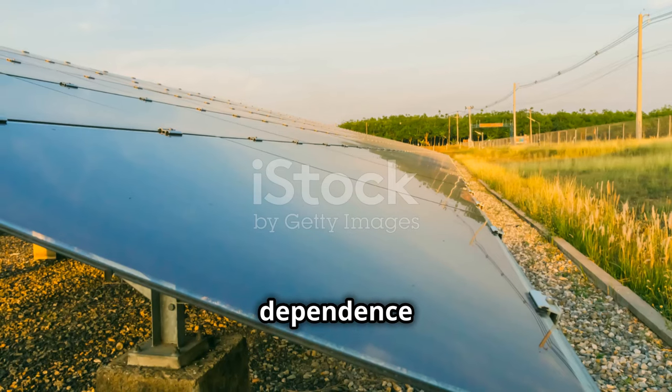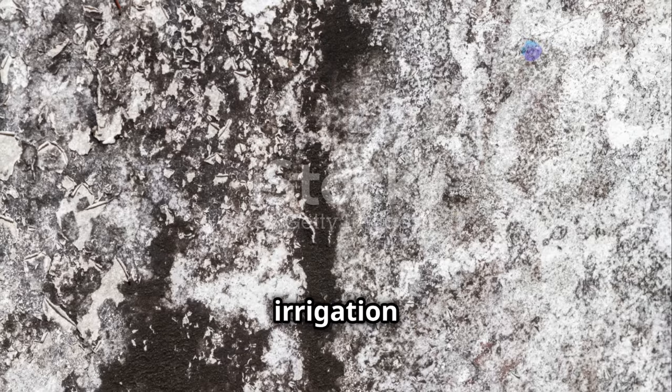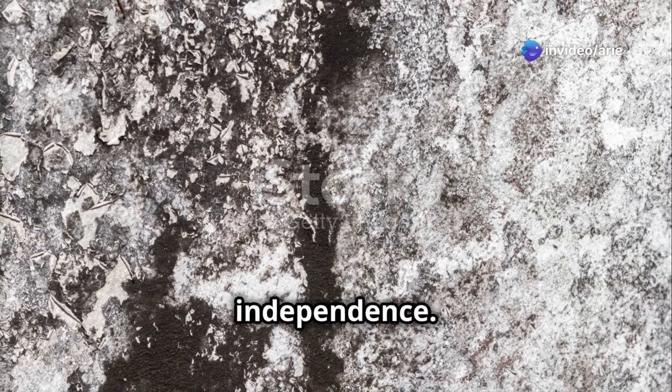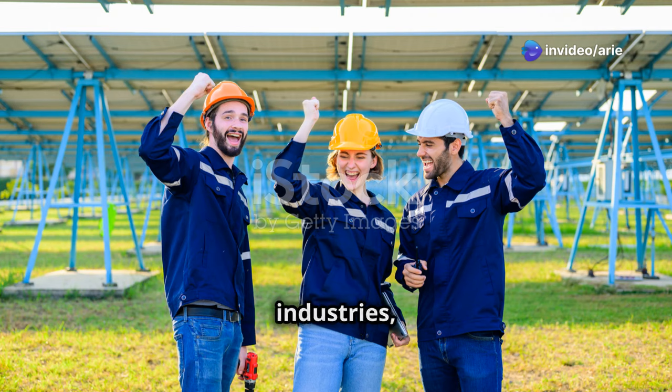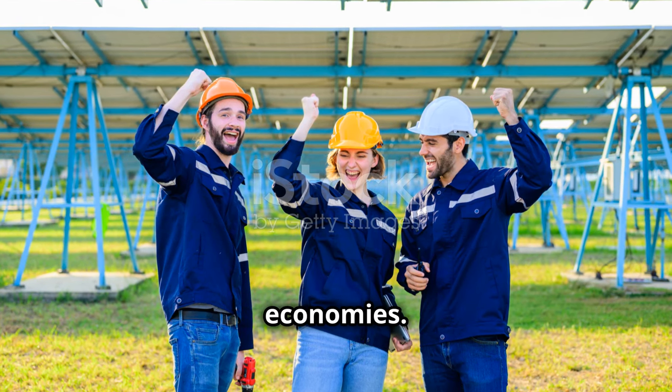By reducing dependence on fossil fuels, solar irrigation contributes to greater energy independence. It also promotes the development of local renewable energy industries, creating jobs and boosting rural economies.